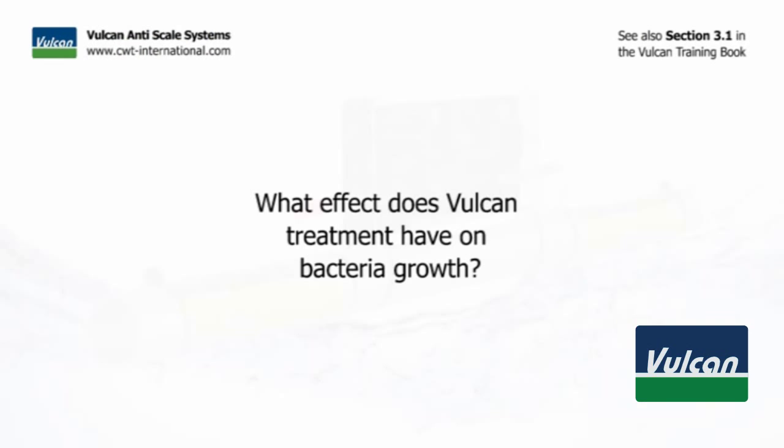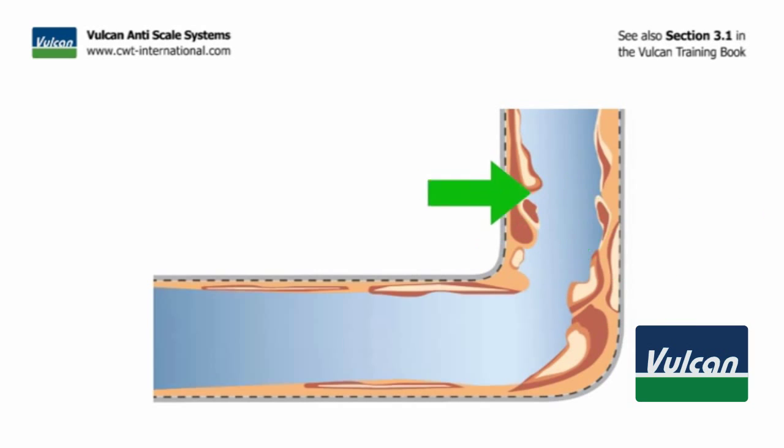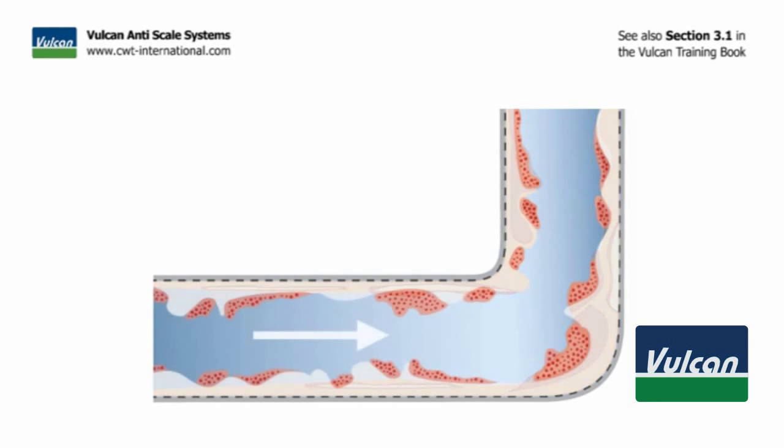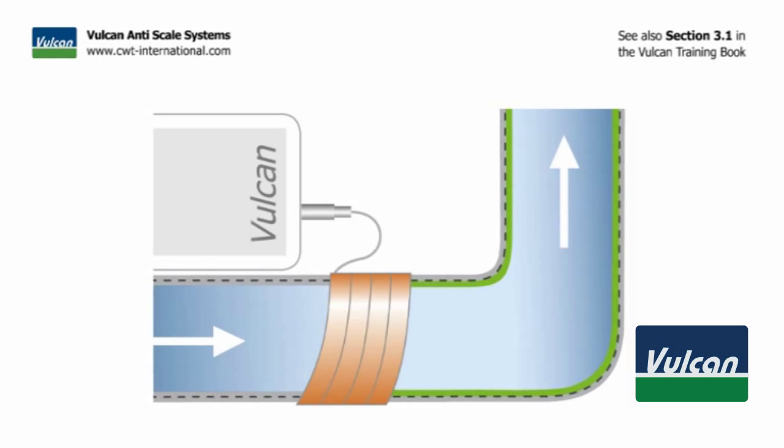Removal of scale is also at the same time the removal of bacteria. Scale is a rough surface with many little areas that acts as a breeding ground for bacteria and other unwanted substances. As soon as Vulcan is installed and the scale is cleaned away, the bacterial breeding ground disappears — and bacterial contamination is greatly reduced or even fully removed.